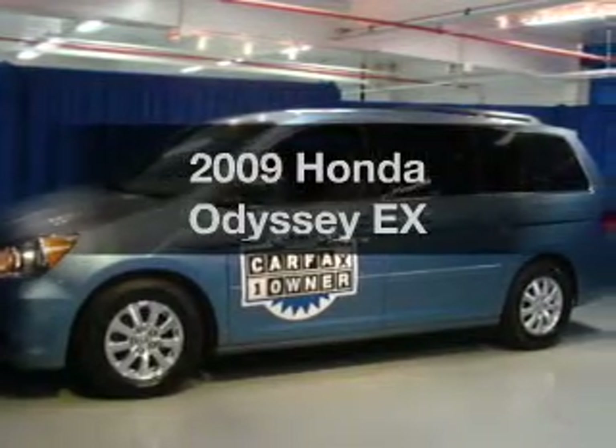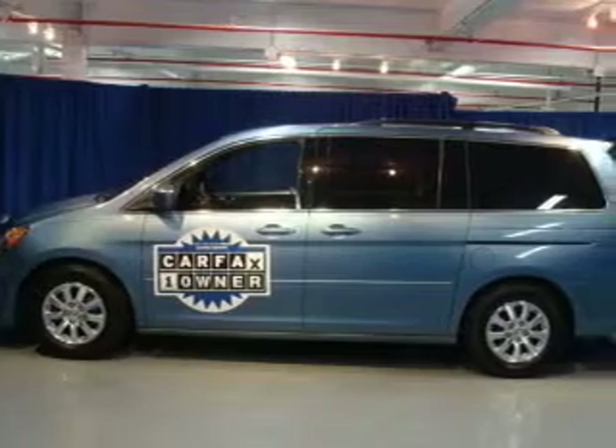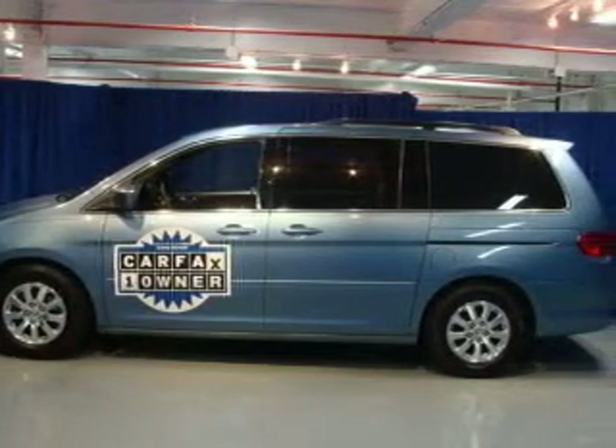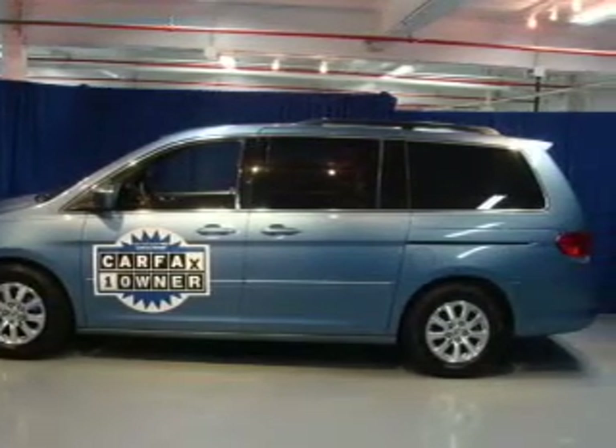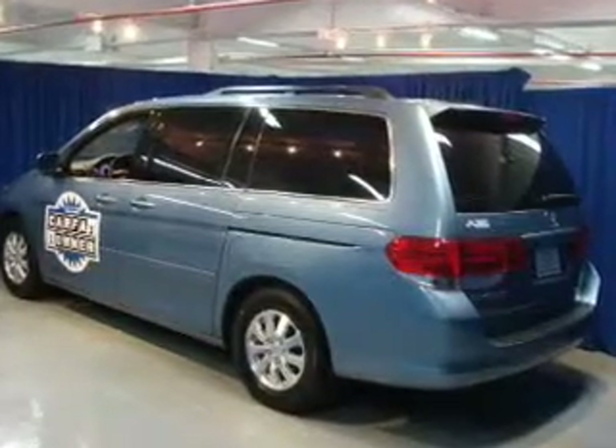Introducing the 2009 Honda Odyssey. Find everything you wanted to ride under one roof. With this vehicle, the powertrain includes front-wheel drive with a reliable six-cylinder engine that responds smoothly to its five-speed automatic transmission.